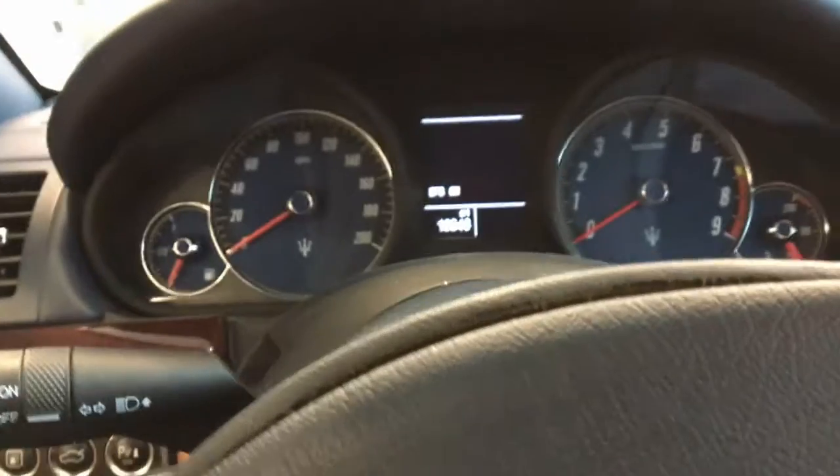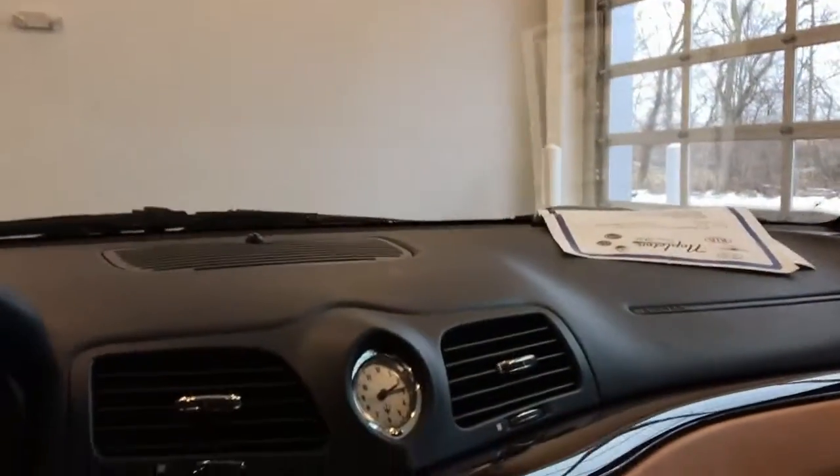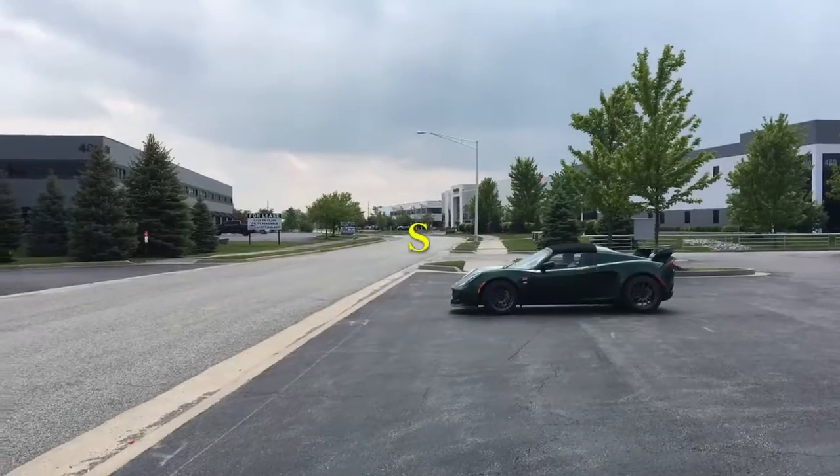Wow, this is an incredible interior. Let's check out the interior of the Maserati Gran Turismo. Once again, the smell of the leather in a Maserati is just — there's nothing like it. So I hope you guys enjoyed today's video. Please be sure to browse the channel and subscribe. I hope to see you next time. Bye!